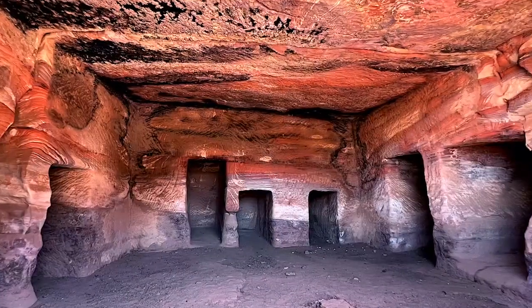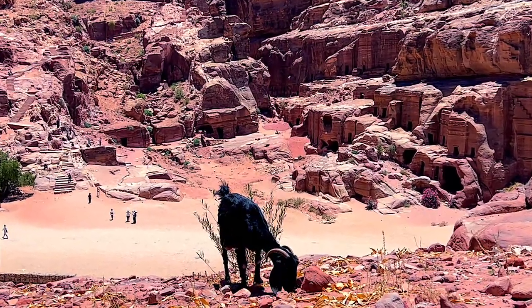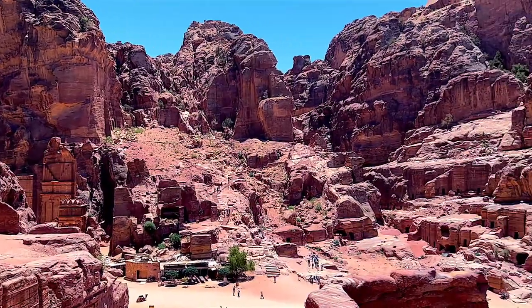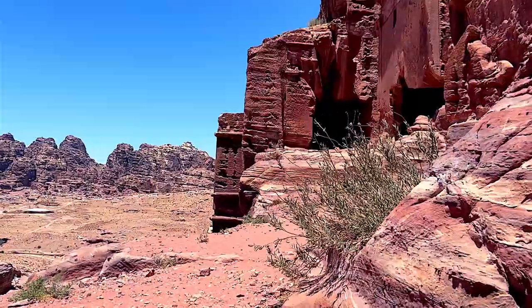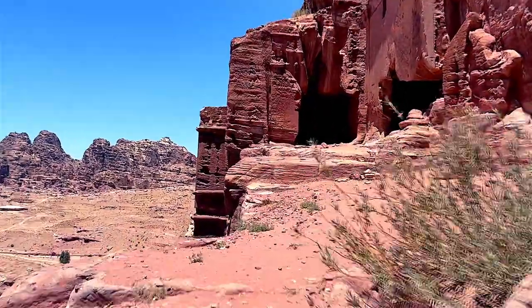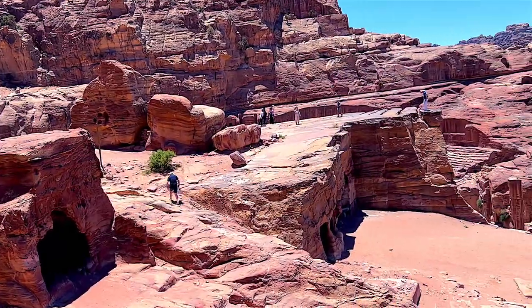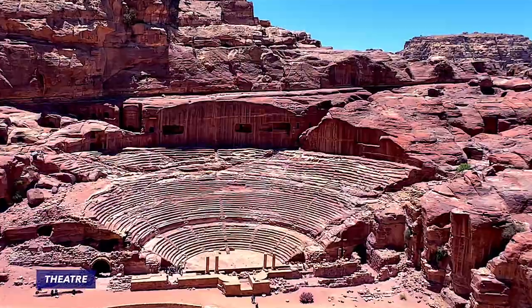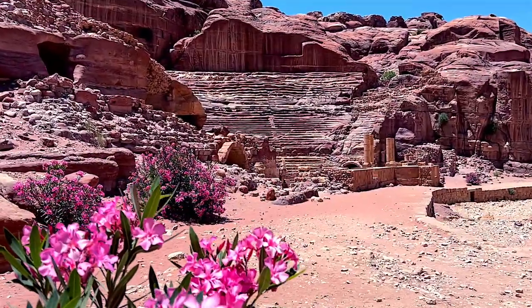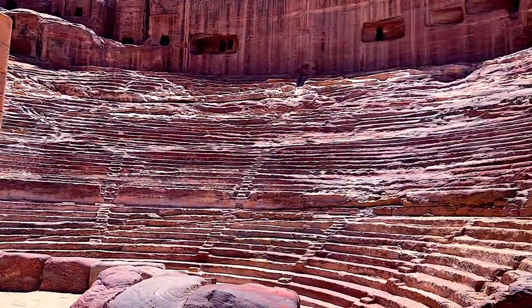Constructed between the 1st century BC and the 2nd century AD, these tombs were designed to house the remains of Petra's elite. The theatre was cut into the hillside and into several of the tombs, and could accommodate around 8,500 spectators, reflecting Petra's significance as a thriving cultural hub. The performances that audiences were able to attend here included poetry readings, dramas, as well as gladiator fights.